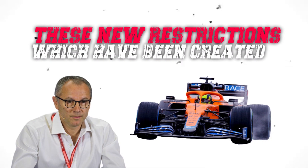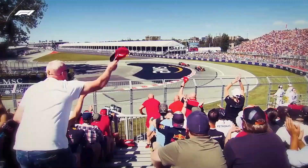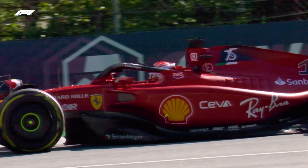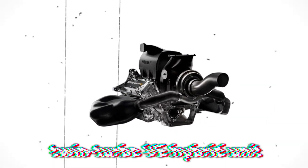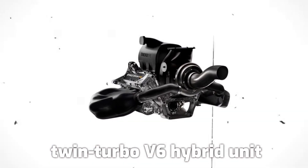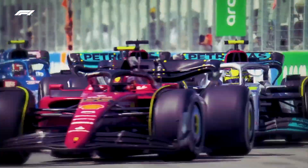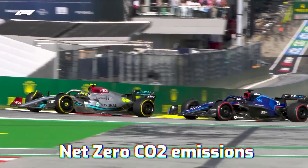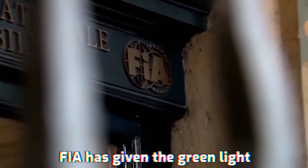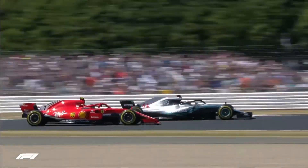These new restrictions, which have been created to make the sport more environmentally friendly, will be implemented into the next generation of Formula 1 vehicles and power units in 2026. It is, in essence, the same twin-turbo V6 hybrid unit. However, the internal combustion engine will produce less in comparison to the hybrid unit, which will result in the vehicle having lower net-zero CO2 emissions. The FIA has given the green light to the new regulations that will make F1 more environmentally friendly.